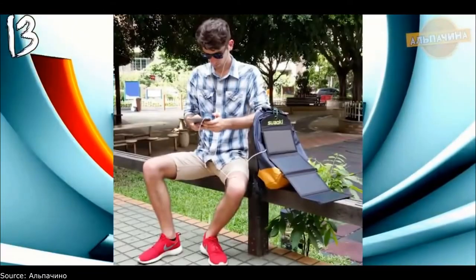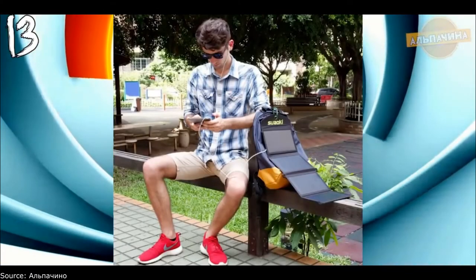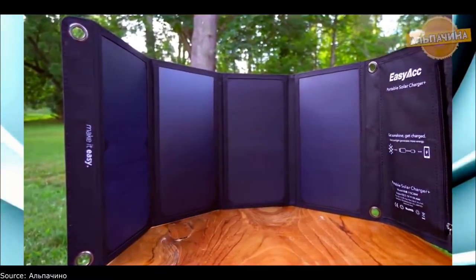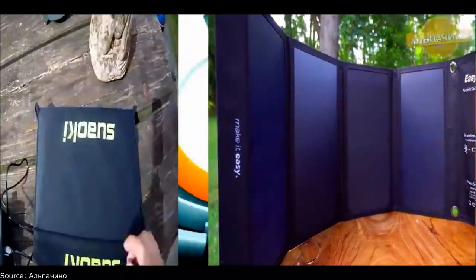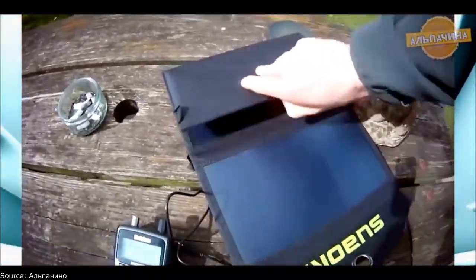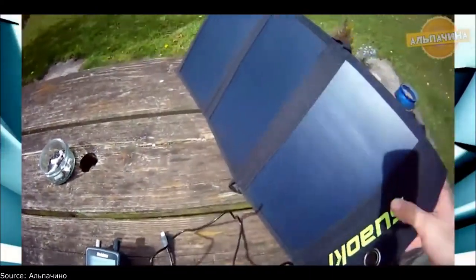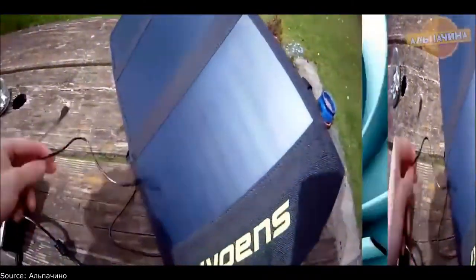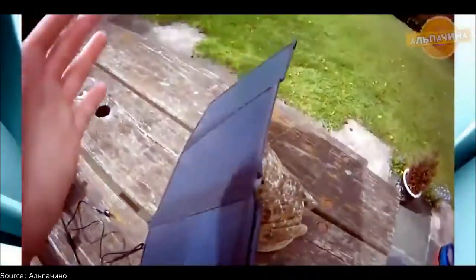The most useful thing both in nature and in the city is a solar panel. Having just such a cool thing, you can easily recharge any gadget — whether camping on a hike or just wandering around the city. If you play with the angle of incidence of the sun's rays, you can get maximum power and charge a little faster. The kit includes four carabiners, a charging cable, and the solar panel itself.